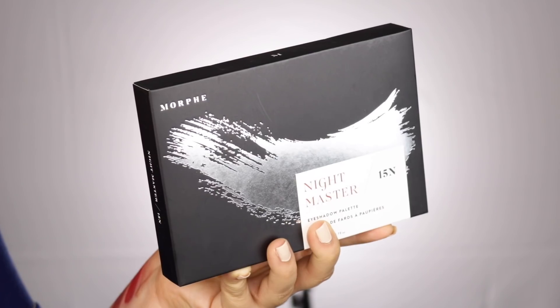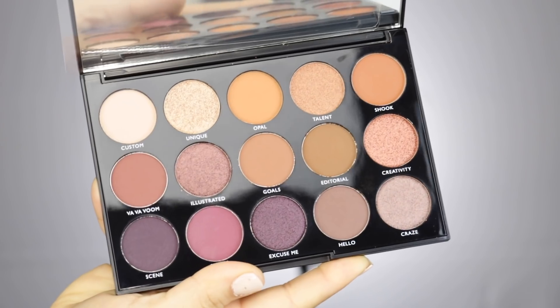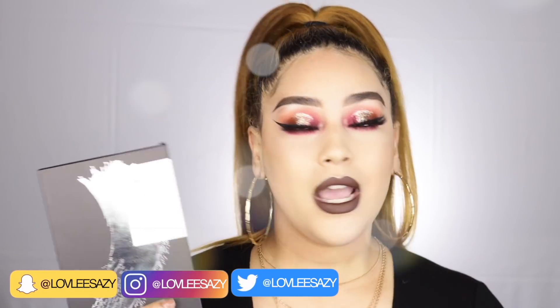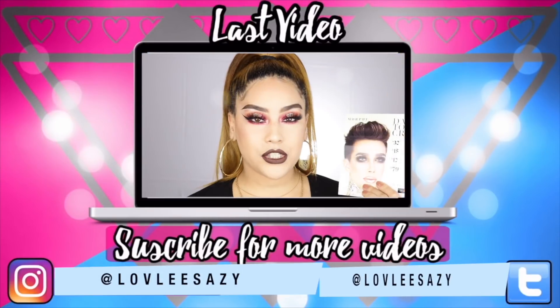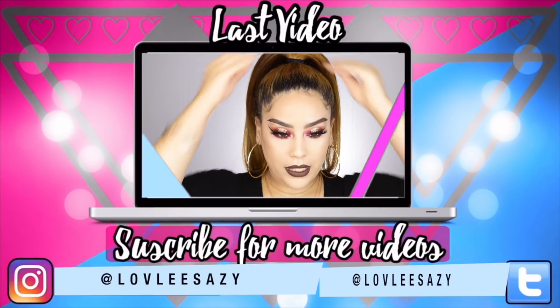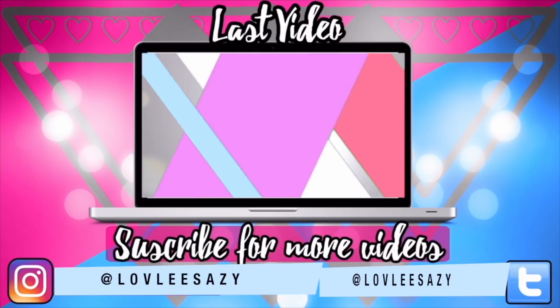Now for the giveaway — I'm giving away the Morphe Night Master 15N palette to one lucky winner. The main rule is to be subscribed to my YouTube channel; following my social media is a plus. Read the description below for full entry details. Let me know if you're getting anything from the Dare to Create collection launching November 7th — it'll help me plan upcoming videos. Thank you so much for watching and I'll see you in my next one!